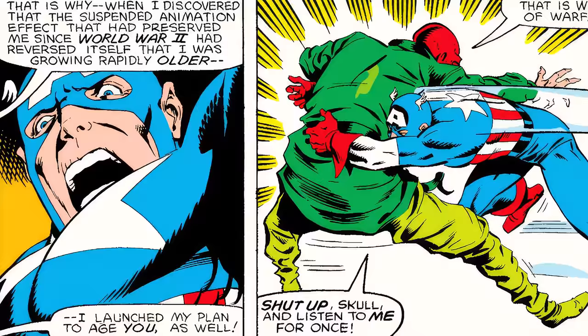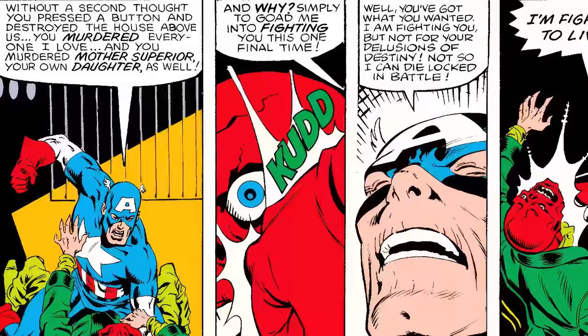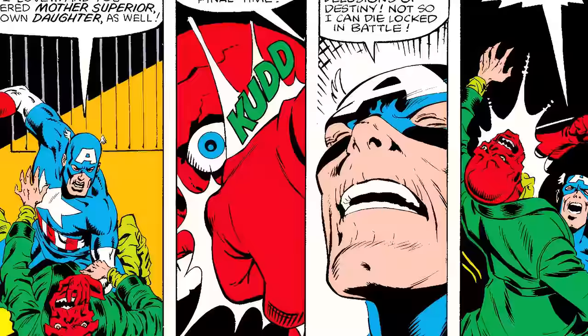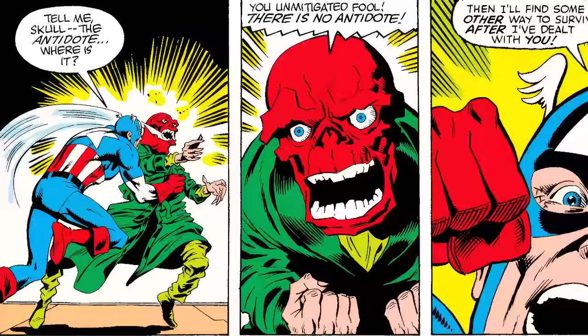Captain America tackles Red Skull saying, 'Shut up, Skull, and listen to me. Without a second thought you pressed a button and destroyed the house above us. You murdered everyone I love — you murdered Mother Superior, your own daughter as well. And why? Simply to goad me into fighting you this one final time. Well, you got what you wanted — I'm fighting you. But not for your delusions of destiny, not so I could die. I'm fighting to live.'